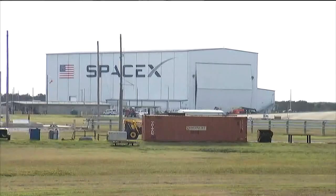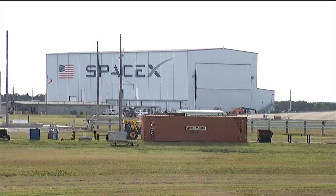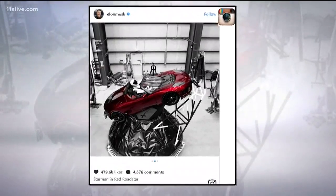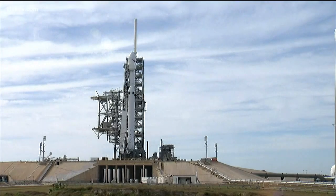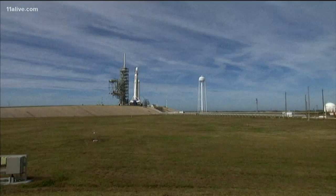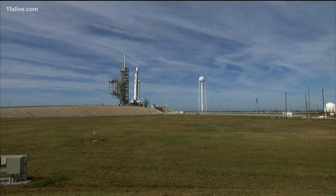This opened up so many doors for students here who not only have the opportunity now to work for a public sector that might look at space, but also a private sector. And that does come with some quirkiness — Elon Musk set up his Tesla. He's going to be playing Space Oddity on repeat the entire time. But the students and professors here say it just makes it all that much more exciting.